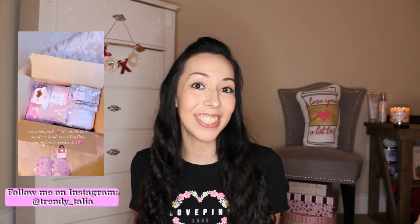Hi angels, welcome back. My name is Talia for those of you who may be new and I mostly post trendy girly content on my channel, so make sure you click that subscribe button if you would like to see more of these types of girly videos from me. Today I'm doing a little Victoria's Secret haul that I'm very excited about. When I opened up my package and saw everything all pretty and pink, it just brought the biggest smile to my face. Let me show you.